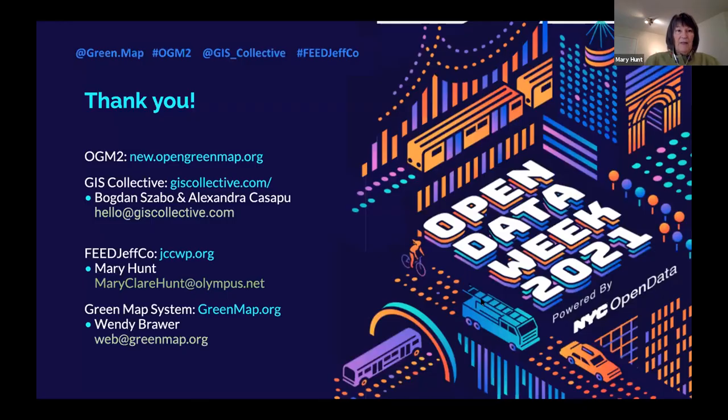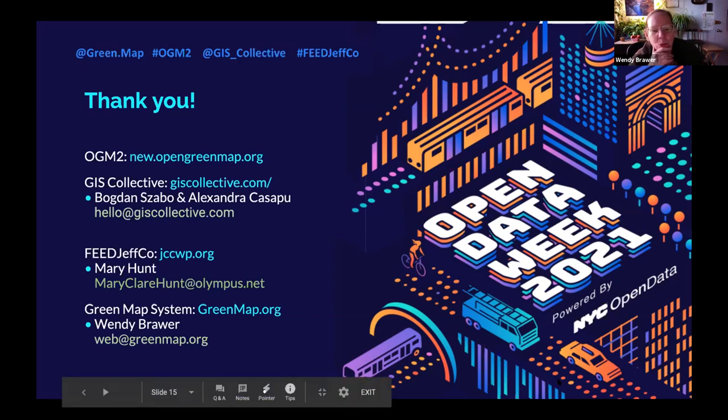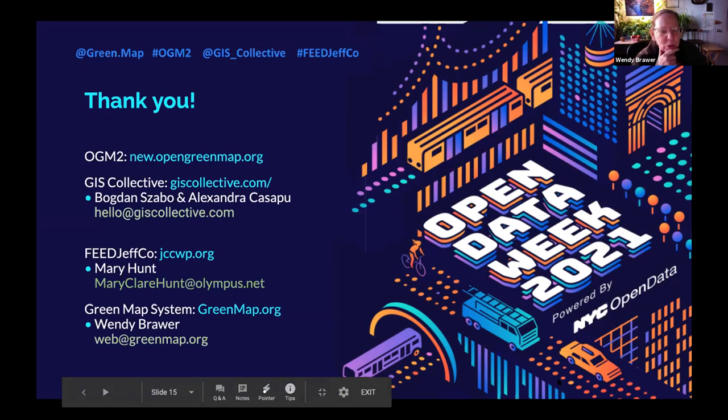I'll take any questions, and you're welcome to email me. All of us welcome hearing from you directly if you have questions about getting involved in this project. We have about 25 minutes — 28 people here. If you want to speak, go ahead, or raise your hand under the reactions.